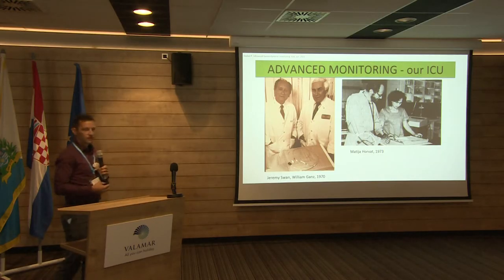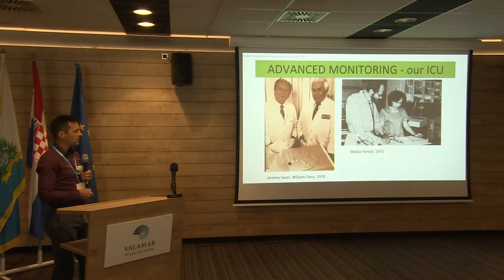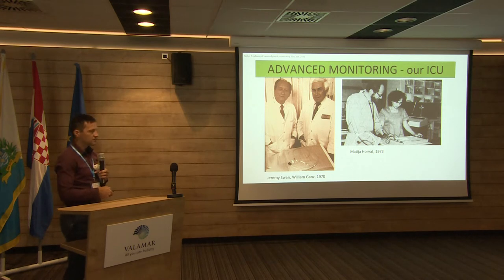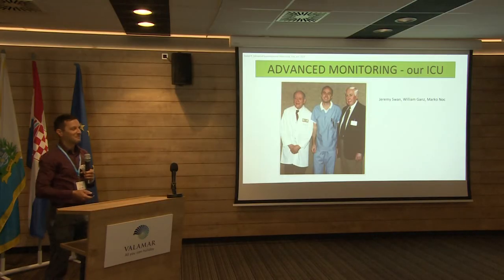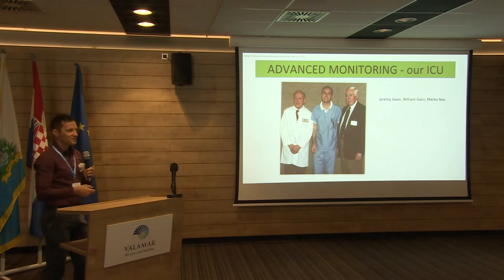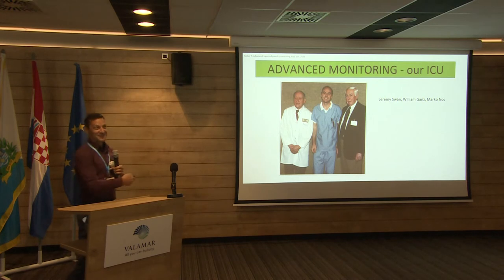I'll also show the history of what we do in our ICU. This is a photo of the founder of our ICU, Professor Horovath, in 1973. He was a fellow at Cedars-Sinai with Jeremy Swan and William Gantz just a year after they invented the PA catheter. So in 1973, we started using the PA catheter in Ljubljana and already have almost 50 years of experience. And you'll see the decline in PA catheter use — so maybe it's my fault for not being there at the right time and place.